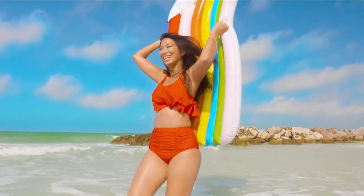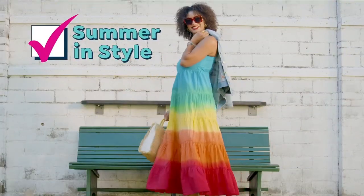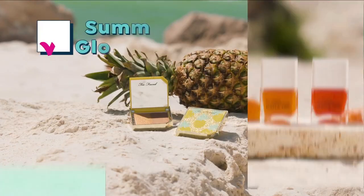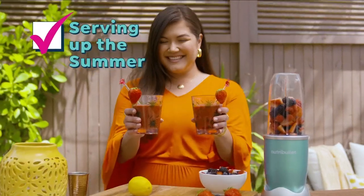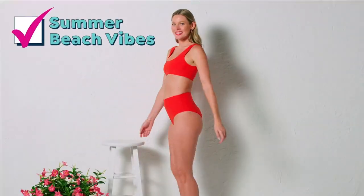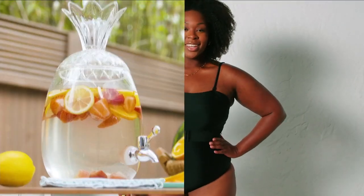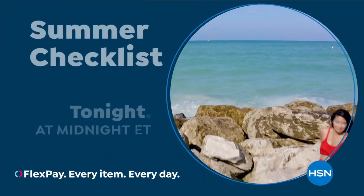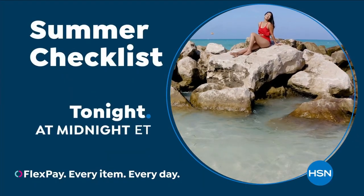Get ready for fun in the sun all summer long with HSN's Summer Checklist. Discover hot new summer trends in fashion, footwear, jewelry, and accessories. Fresh finds in beauty to get you that summer glow, top picks in outdoor tech, everything for summertime entertaining, and our new exclusive line of Skinny Girl swimwear. HSN is the destination for all your summertime essentials — don't miss the Summer Checklist on HSN and HSN.com, starting tonight at midnight.